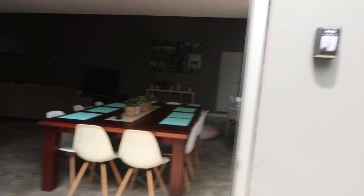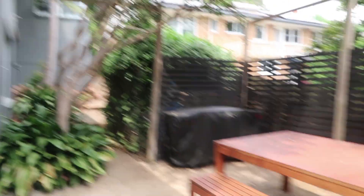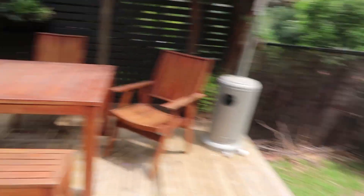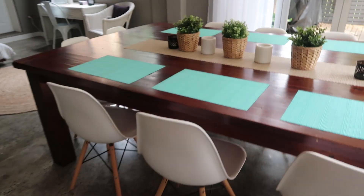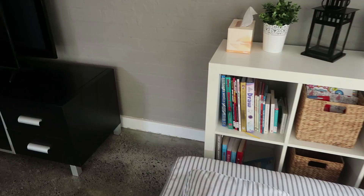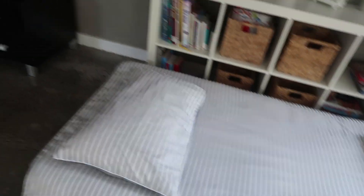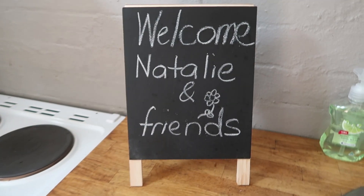There's like a little studio area and this is our entrance. It's got an outdoor setting, a trampoline, and then a big big table that seats like six, seven, eight, nine, ten people. This is a spare bed. I just found this — it's so cute: 'Welcome Natalie and friends.'